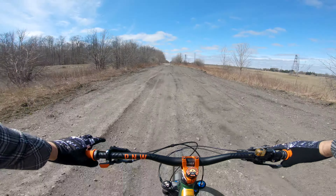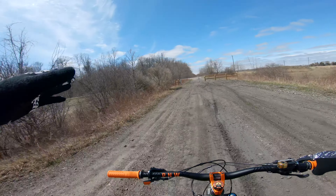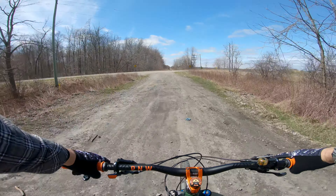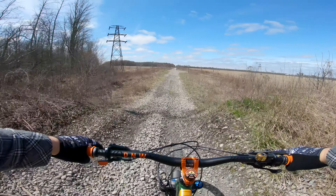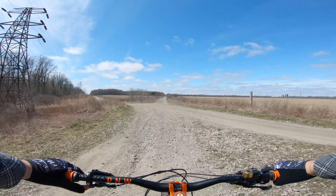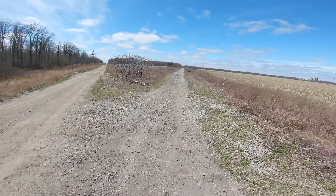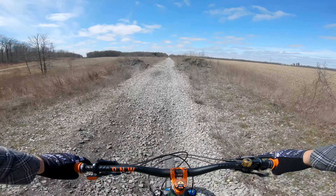According to Google Maps, I should be able to get all the way up to Shedden on here, and then go a little bit south and grab another rail trail back to about this junction. So that's the plan. I've never gone further than here so I'm gonna keep going up this way. Oh, this gravel is sketchy. This is an old road called Blind Line — there's a lot of people four-wheeling down off it. It's kind of cool with the old power lines. This gravel is going to be slow going if it's like this all the way.